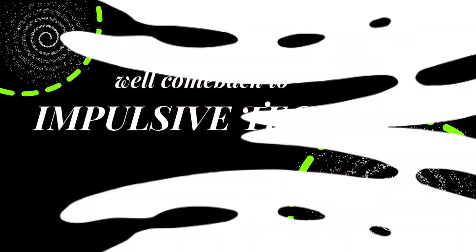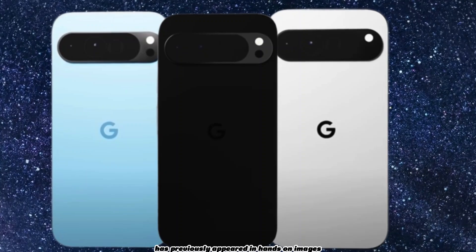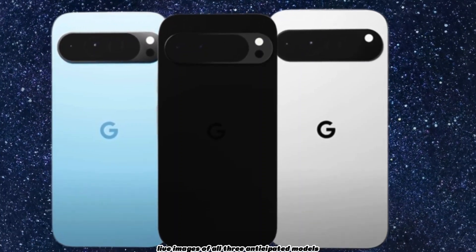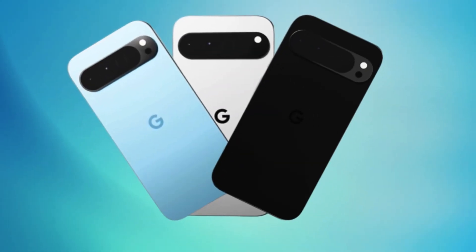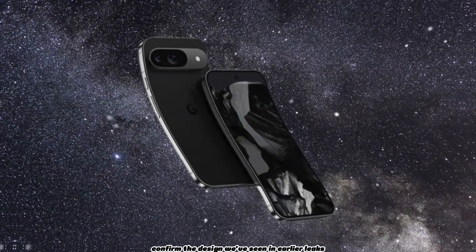Hey fans, welcome back to Impulsive Tech. The Google Pixel 9 Pro has previously appeared in hands-on images, but now we have detailed live images of all three anticipated models: the Pixel 9, Pixel 9 Pro, and the Pixel 9 Pro XL. These images, provided by the same tipster, confirm the design we've seen in earlier leaks.